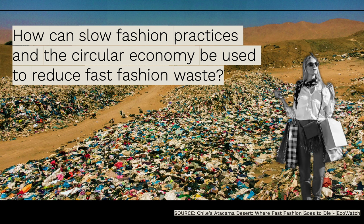For context, this image in the background is in the Atacama Desert in Chile, wherein they don't have many restrictions on imports. So a lot of brands like H&M and Gap dump a lot of their clothing here. This is a visual of what fast fashion waste actually looks like in the world.